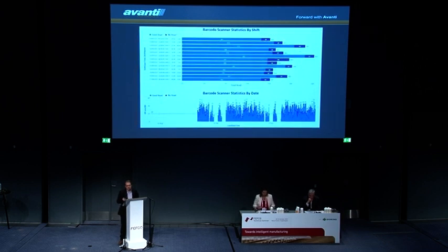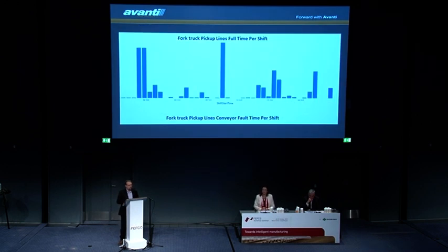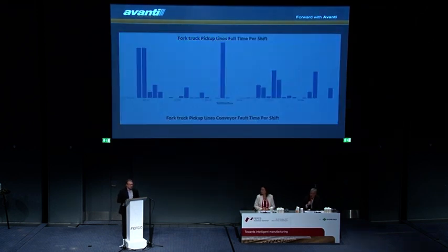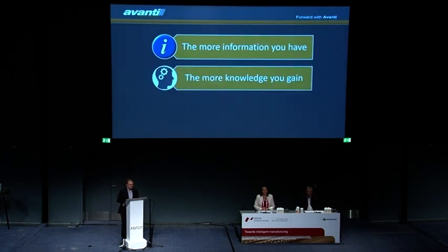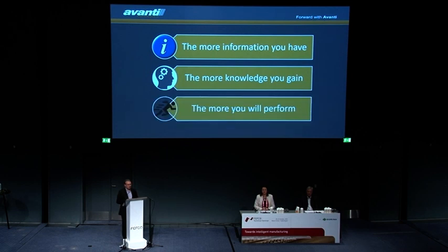We'll look at barcode-driven systems: how often there were misreads, why there were misreads, where there were misreads — was it the data, or the quality of the label? And my favorite: fork truck takeoff — how long loads were waiting to be taken off. So those two products give more information, gaining more knowledge, allowing the operators to perform.